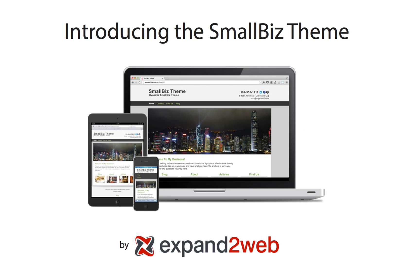Introducing the Small Biz WordPress theme from Expand to Web. The theme comes complete with responsive mobile layouts and dedicated mobile landing pages.